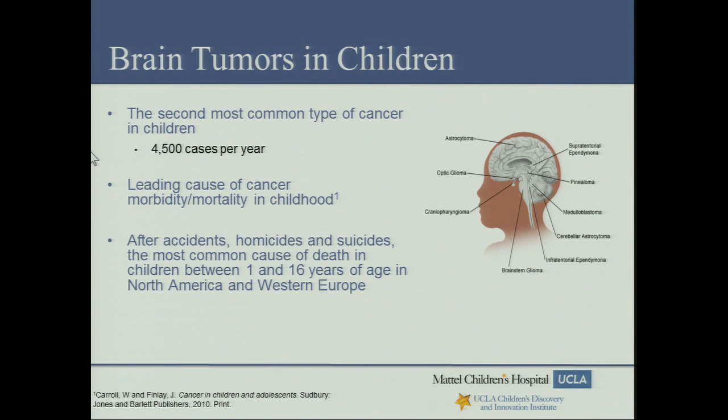Brain tumors are the second most common type of cancer in children, with about 4,500 new cases per year in the United States. Unlike leukemia, where we've seen great improvements in treatment over the last four decades, we haven't had as many successes in pediatric brain tumors. They continue to be a challenge to treat — in fact, they're the leading cause of cancer morbidity and mortality in childhood, and after accidents, homicides, and suicides, pediatric brain tumors are the most common cause of death in children between ages 1 and 16 in North America and Western Europe.